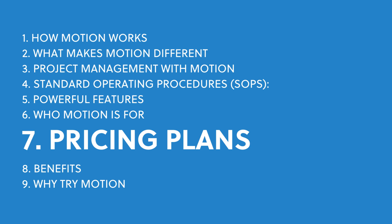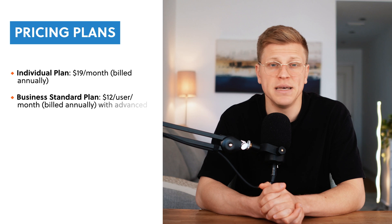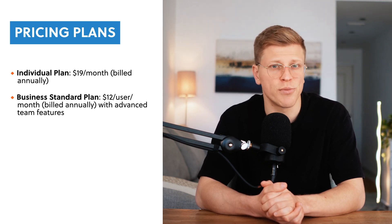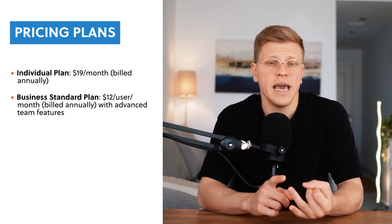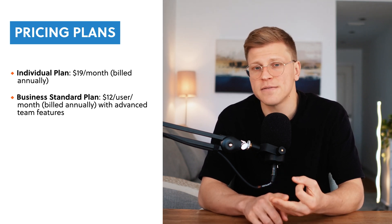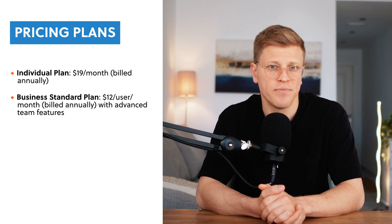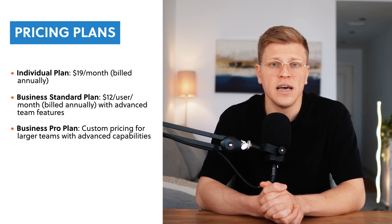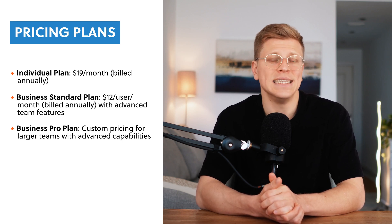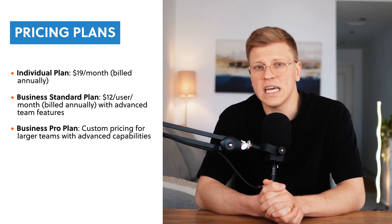What does Motion cost? Motion offers flexible pricing plans for individuals and teams. The individual plan is $19 per month, billed annually, and includes AI scheduling, project management, calendar management, and mobile app access. The business standard plan costs $12 per user per month, billed annually, and adds advanced team features like workflow automations, AI project planning, and SOP templates, making it ideal for teams under 10. For larger teams of 10 or more, the business pro plan offers unlimited workflows, advanced reporting, API access, and dedicated onboarding support, with pricing available on request.